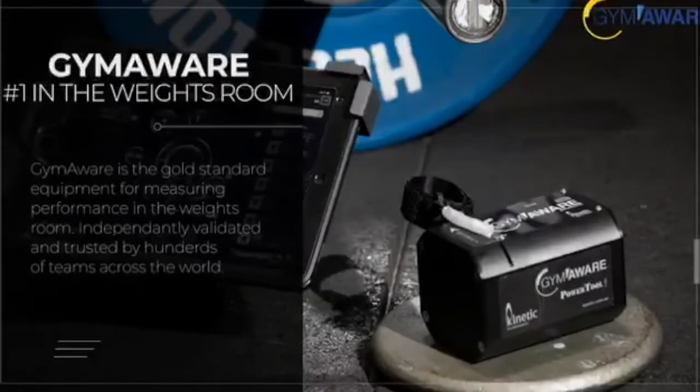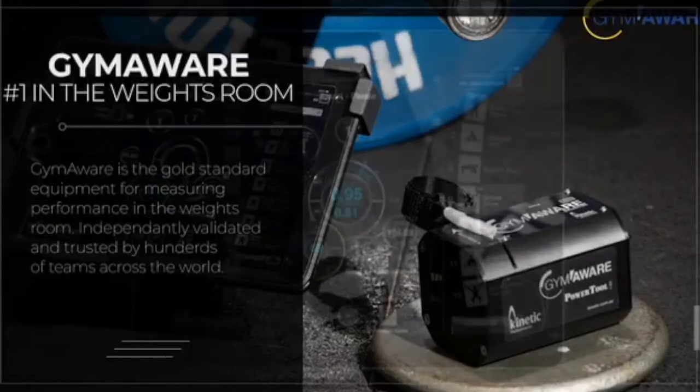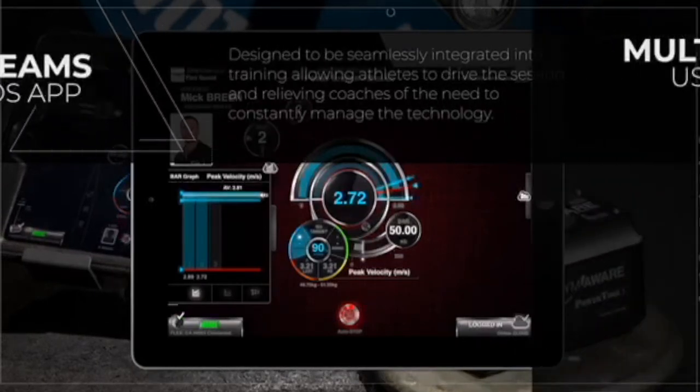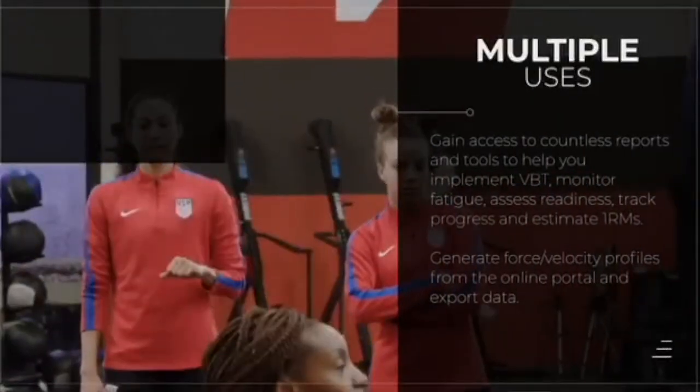Hey guys, Evan from Gym Aware. We're really happy to be supporting Coach DeMayo's podcast series once again. Our main product is Gym Aware — it's the gold standard for measuring performance and implementing velocity-based training in the weight room. It excels in busy team training environments, and for many coaches, it's the Swiss Army knife of their toolkit.